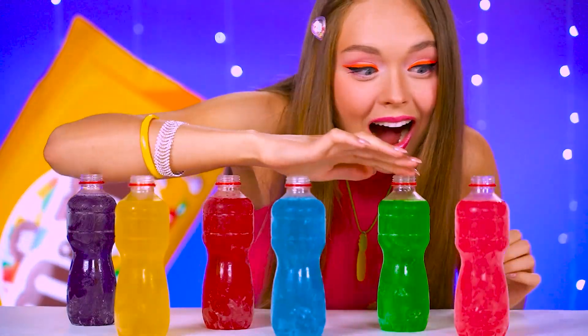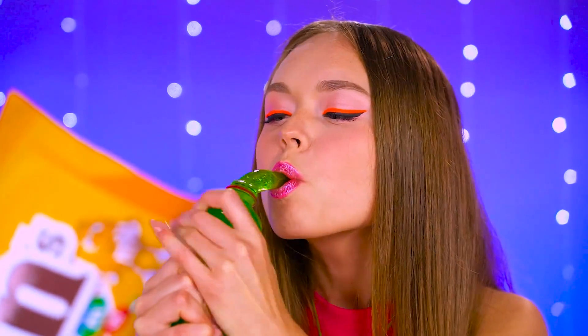No takesie-backsies! Well, well, well… what do we have here? Sour candy and honey jelly! How cool! Mel is ready for the flavor blast! So gooey!